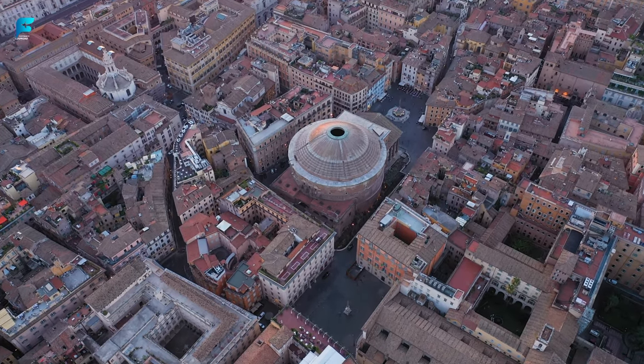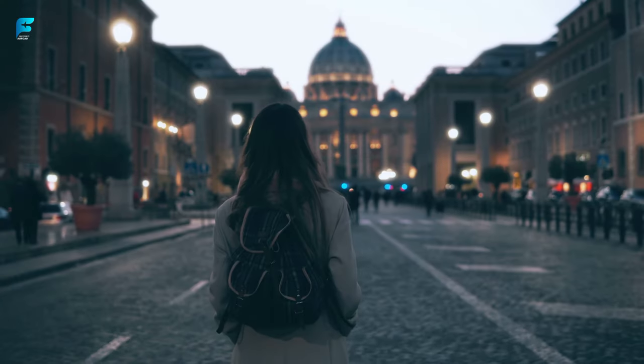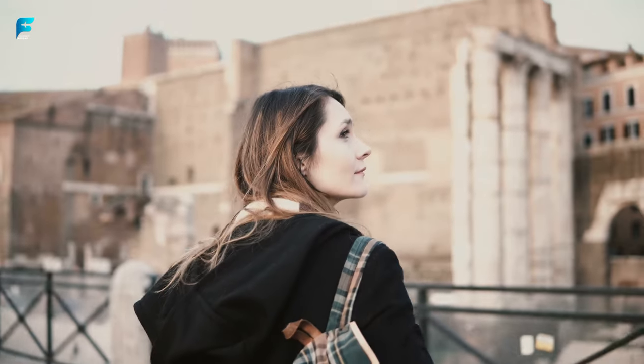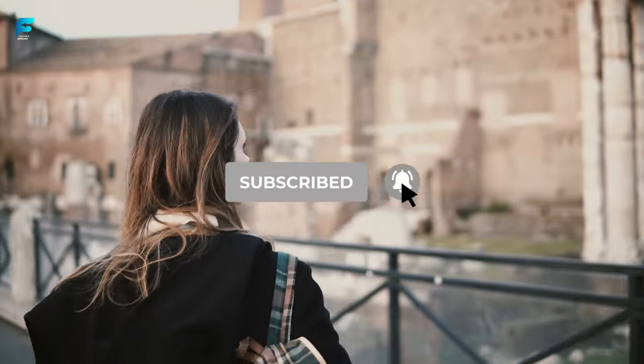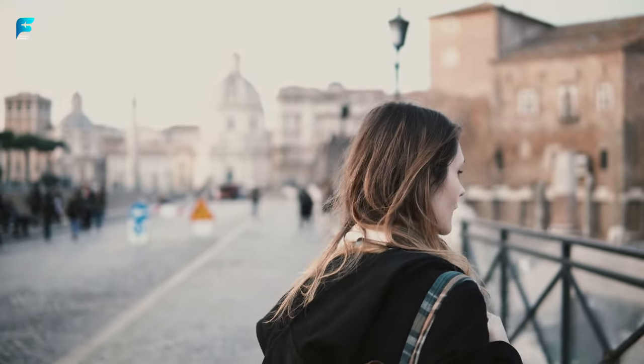Thanks for joining us on this tour of the top 10 things to do in Rome. We hope you've enjoyed discovering the beauty and culture of this timeless city. If you found this video helpful, please give it a thumbs up and subscribe to our channel for more travel guides and inspiration. Until next time, ciao from Rome.